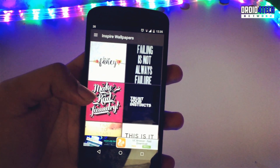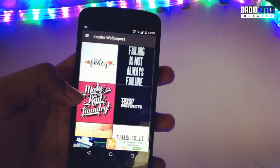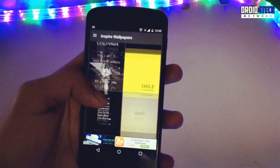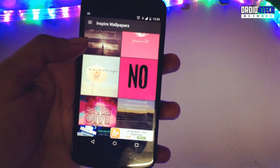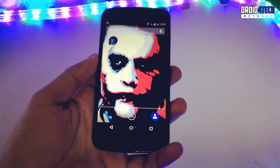The fifth and last application is Inspire Wallpapers. If you want motivation and are looking for wallpapers with quotes or codes, you can get those wallpapers from here. It has a good collection that you can try.